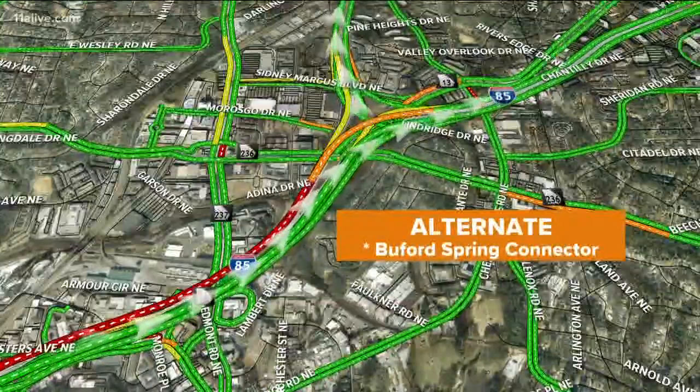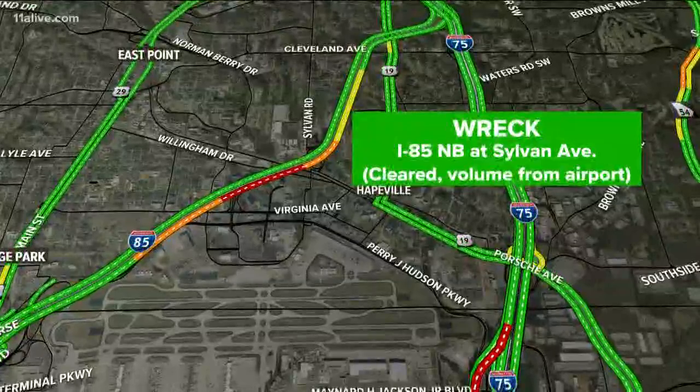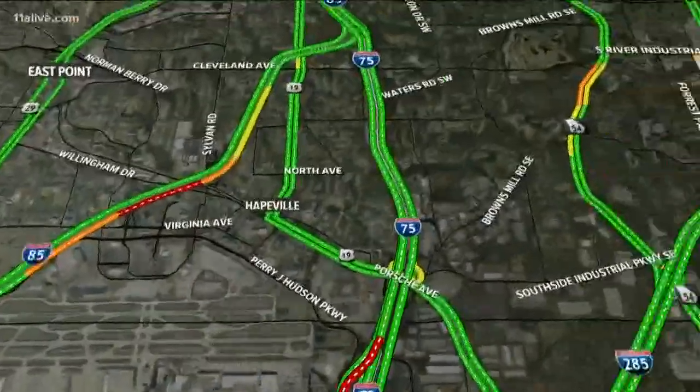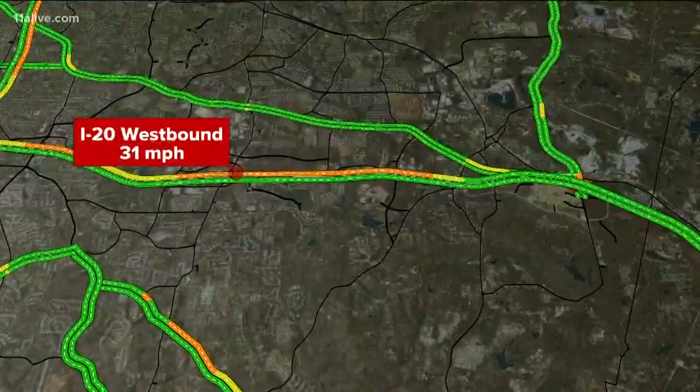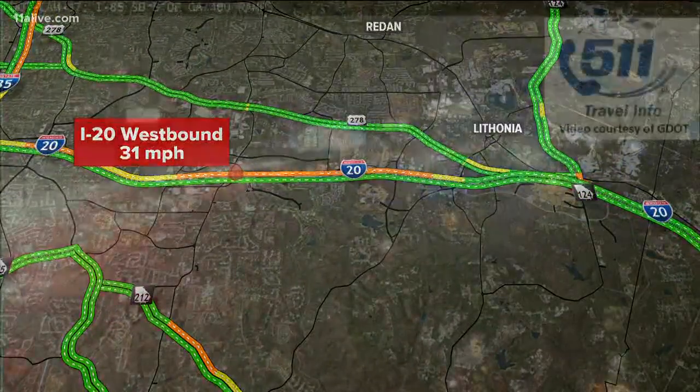The Buford Spring Connector is still an alternate, but trust me, that's filling up quickly. Good news down south: cleared the wreck 85 north at Sylvan Avenue — that one's gone. Still a few brake lights coming up from the airport. The East Expressway is starting to fill up for that ride out of Conyers and Covington, and that east wall is also filling up. I'll take a look at that in my next report.